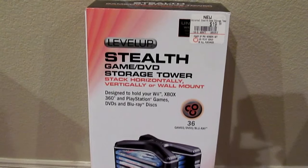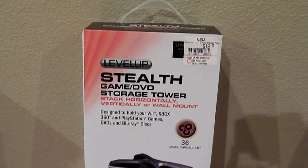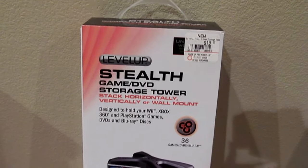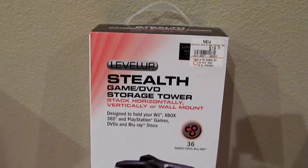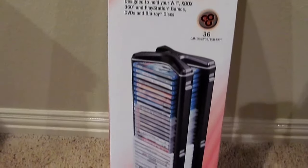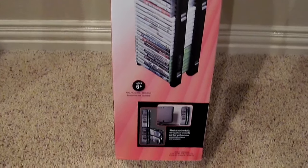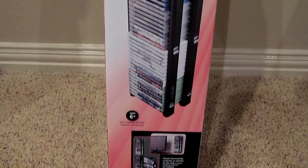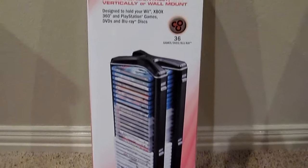What we have here is the Level Up Stealth Game DVD Storage Tower - $19.99. It's available on Amazon and GameStop, and the good thing about this one is it's available locally at GameStops, which is why I have it. The reason we're making this video is because the reviews on this thing are really mixed - half of the people say this is amazing and half say it's a piece of trash and not to buy it. And that's not very helpful.